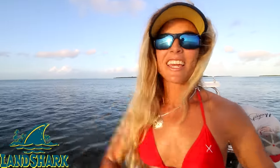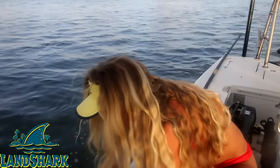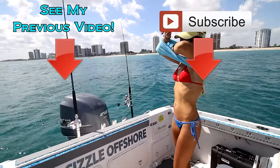Brian didn't get it on camera, but Kevin released him and as soon as he released him, he took off like a bat out of hell — that fish was fine. It's so crazy because I'm exhausted. But that was a totally awesome birthday present. I'm so stoked. It's all because of the captain. We'll see you next time!